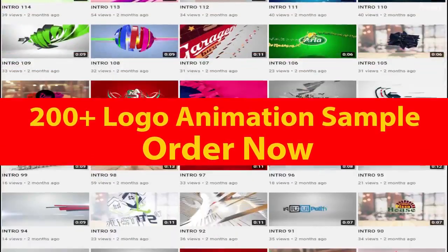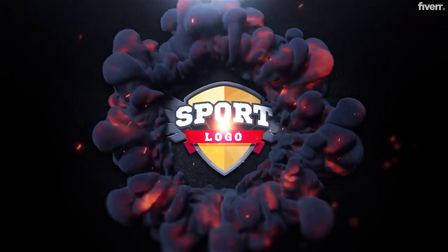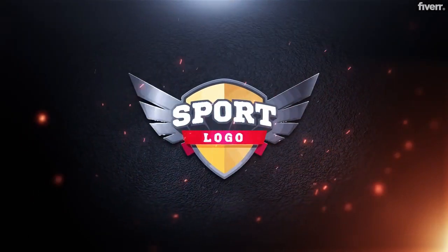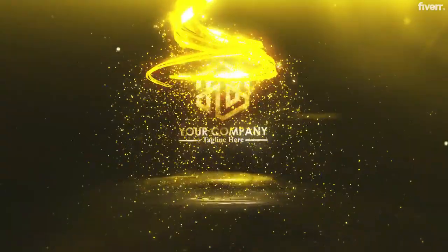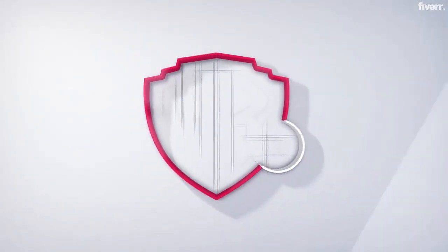We offer 200-plus animations to choose from. Let's check out more samples. All the animations are in Full HD resolution, or 4K Ultra HD, and come with high-quality music, perfectly matching sound effects, and custom colors matching your logo. Slogan or website added for free. Immediate commercial use without any additional charges.